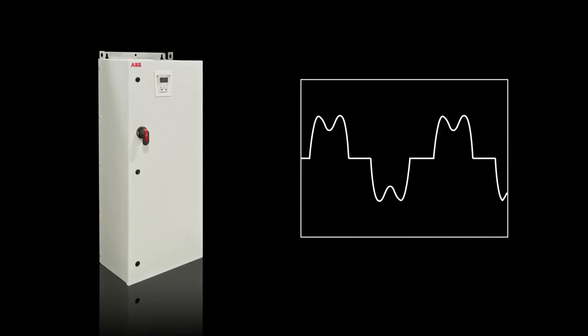A small step to help further mitigate harmonics is a three-phase reactor that can be provided at typically 1.5, 3, or 5% impedance to provide further benefit.